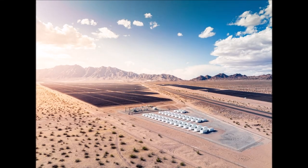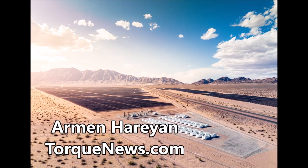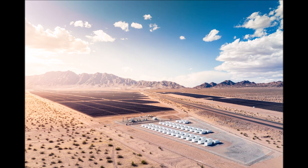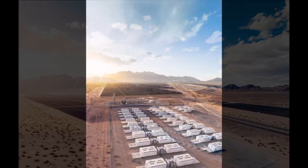Tesla releases Megapack XL using LFP batteries, which Tesla uses in its cars, with 50% more power. Welcome back, dear friends. This is Armin Haryan from Torquenews.com. Please subscribe to our channel for daily Tesla news.